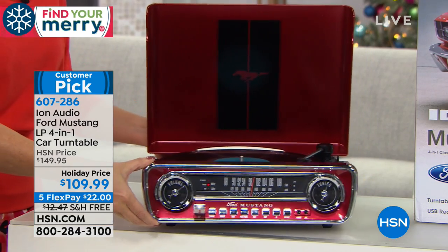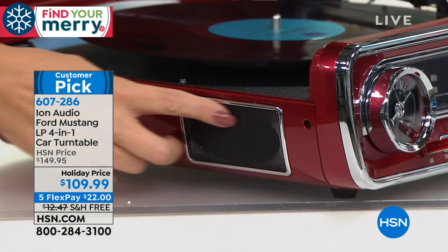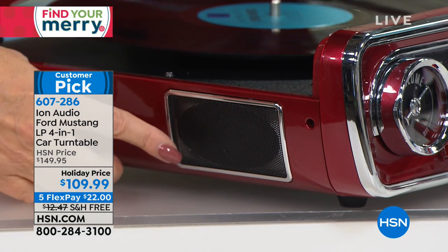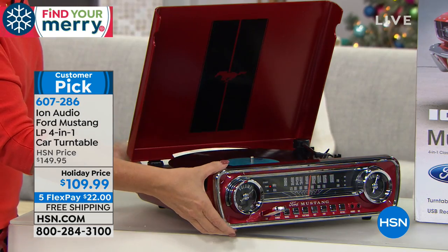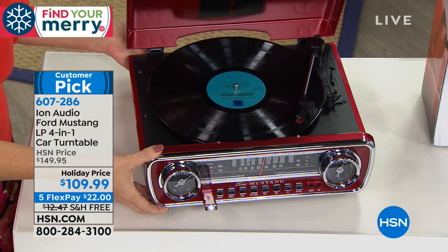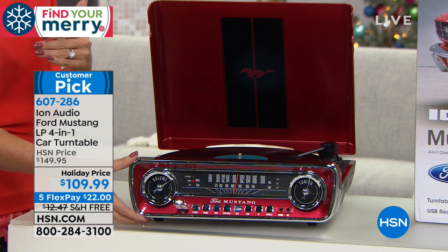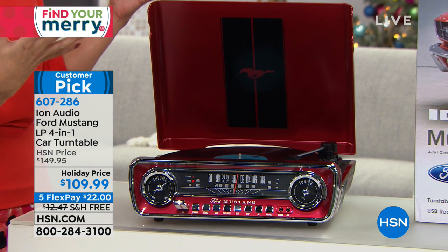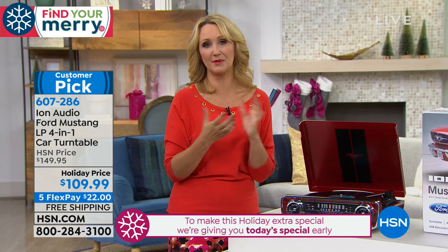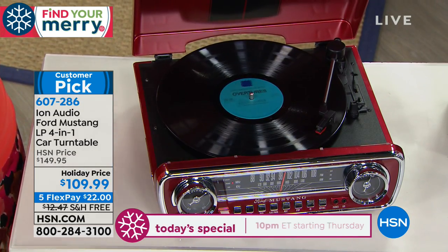A lot of turntables require an external speaker, but this has beautifully tuned stereo speakers for full dynamic range sound with a built-in amplifier. Do you want AM/FM radio? Favorite holiday tunes on that record? Music just takes me back in time. This is a beautiful gift for the audiophile in your life — someone who loves music but got rid of their turntable years ago. Many of us had that big console that took up half the room; a lot of us got rid of them.